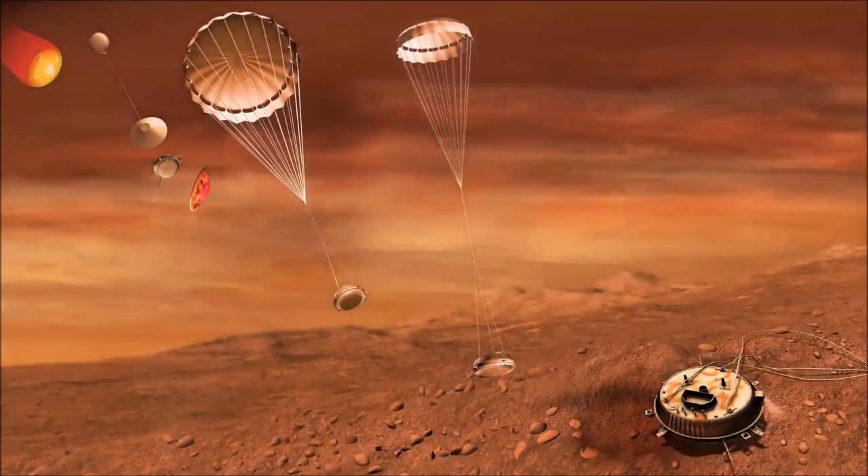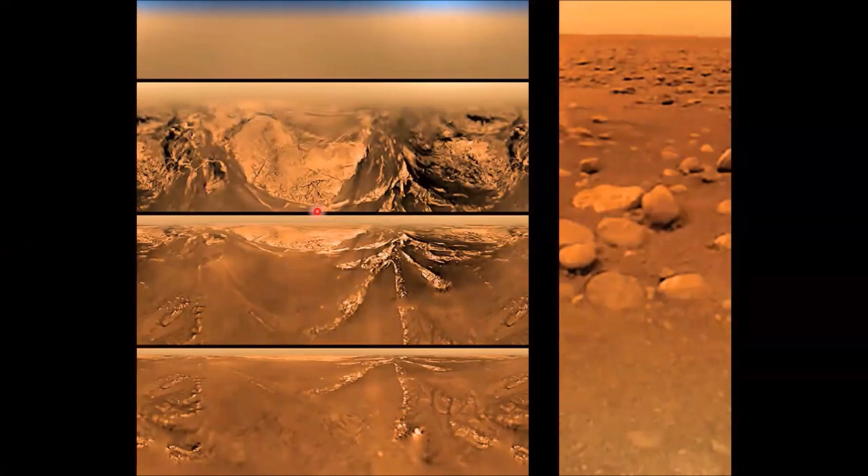The Cassini spacecraft carried a hitchhiker called the Huygens probe, which launched from Cassini on December 25th, 2004, and landed on Titan's surface on January 14th, 2005. It parachuted down through the atmosphere, seeing a dried-up sea with rivers and tributaries, then landed on the surface. The actual surface of Titan shows fist-sized pebbles of water ice — as hard as rocks at these low temperatures — rounded smooth by the now-dried lake. Titan's surface temperature is about minus 290 degrees Fahrenheit, so atmospheric molecules can't escape, allowing it to retain such a dense atmosphere.